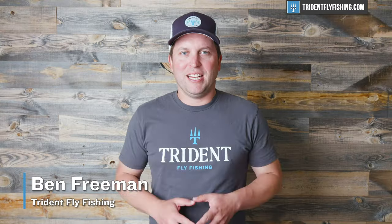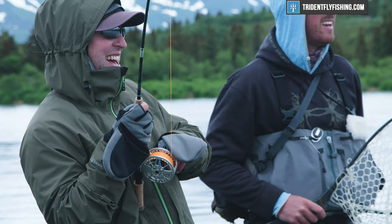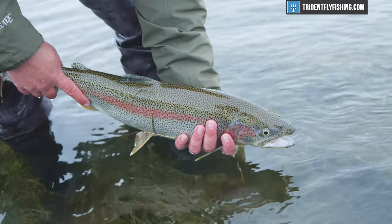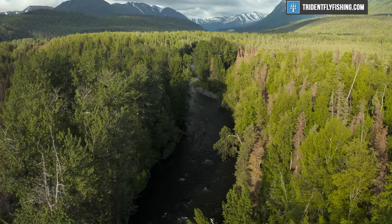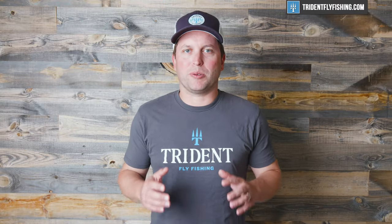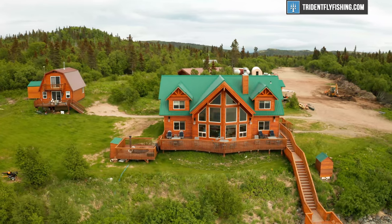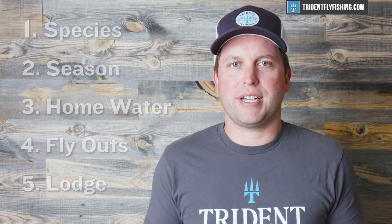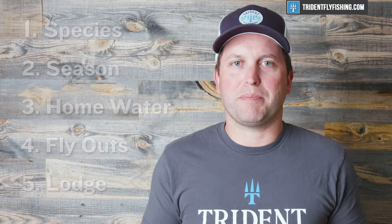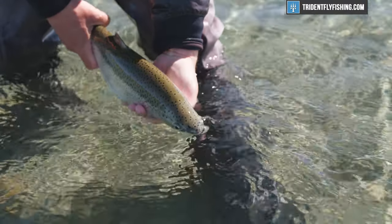Hi, Ben here from Trident Fly Fishing. I just got back from an amazing trip to Alaska and I'm here to talk about how you can book the perfect Alaskan fly fishing trip. Alaska is an epic fly fishing destination — it's probably on just about everyone's bucket list. There are hundreds of lodges and lots of variables, so we're going to break it down into five simple ways to make this the absolute perfect Alaskan fly fishing adventure.